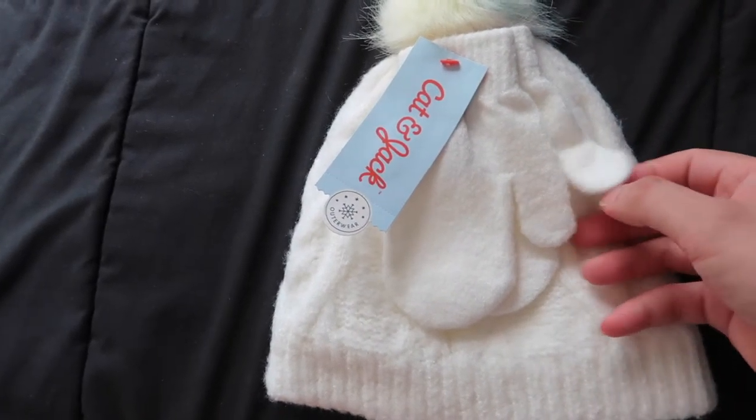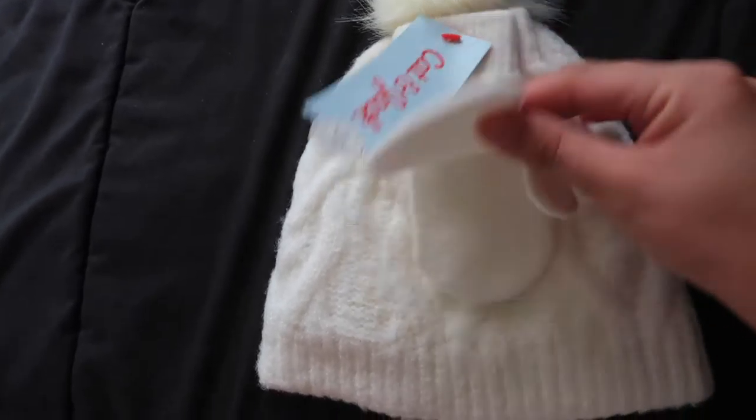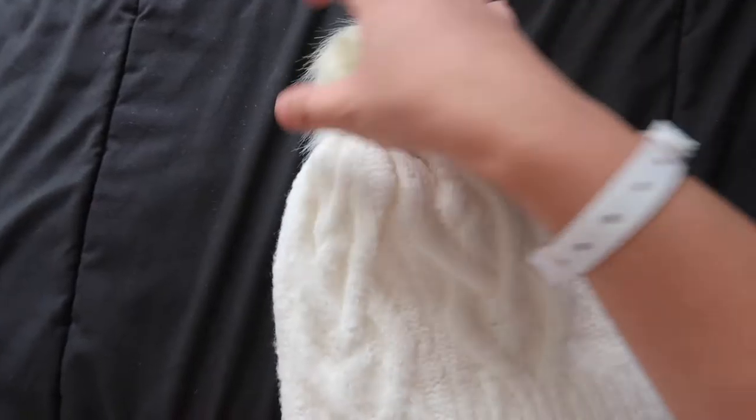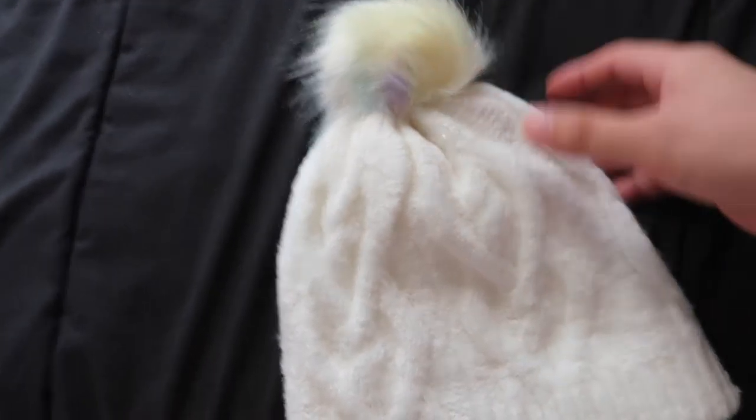We also got Alea a beanie and gloves for winter. Super cute — there's a pompom on the top with a nice texture. It's from Cat and Jack.